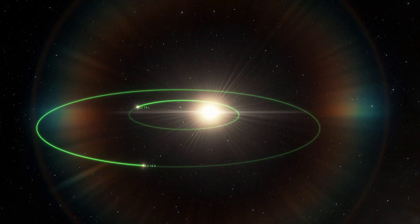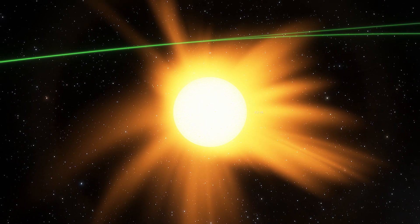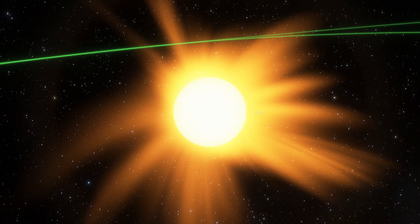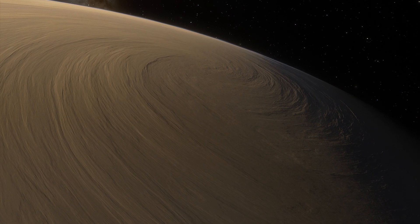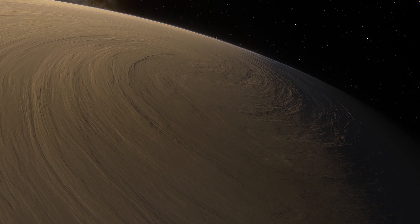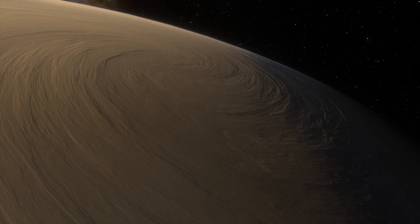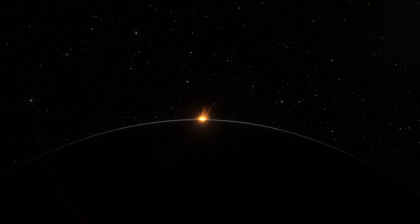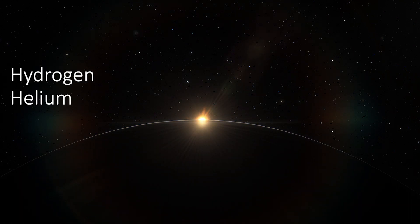This exoplanet orbits within the habitable zone of an M-dwarf, a star smaller than our Sun. The exoplanet is either an icy giant like Neptune or a rocky world with a thick hydrogen-rich atmosphere. The analysis of the starlight passing through the planet's atmosphere showed hydrogen and helium.